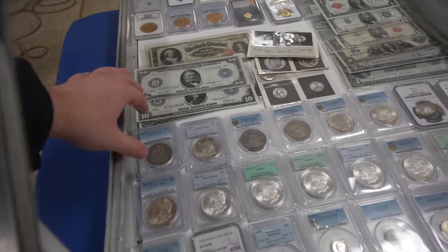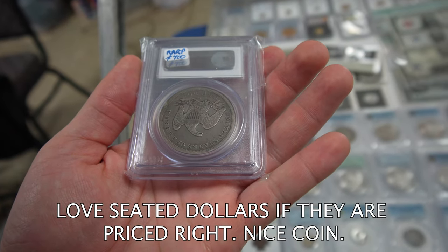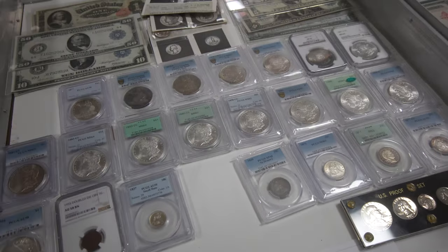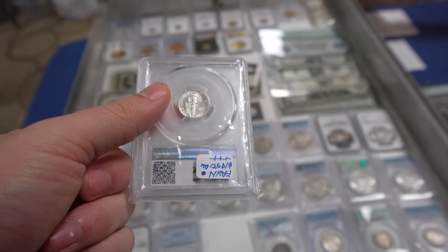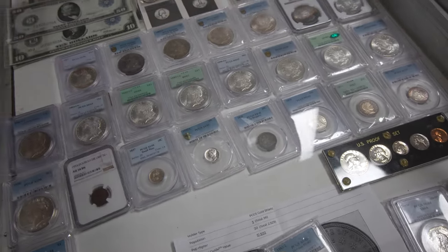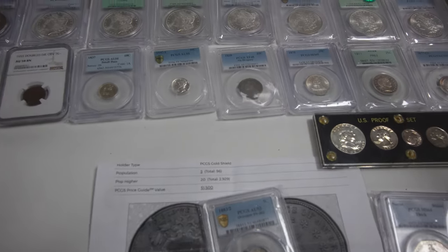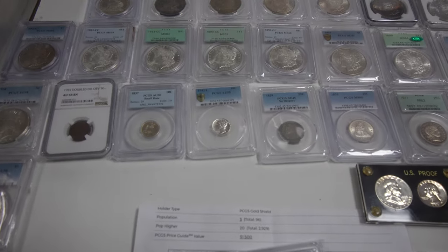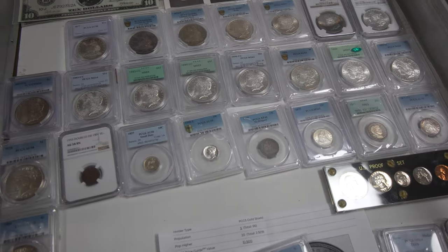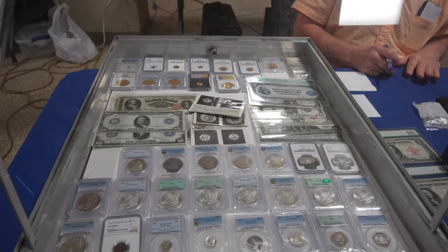Do you mind if I take a look at a coin here real quick? This is a 1942 over 1 — it's got a lot of luster to it still. I've looked at auction sites and 62s, and it's as nice as any 62. The luster's just amazing for that grade. I've had thoughts of cracking it out and sending it back. PCGS has become so fluky with what they do.